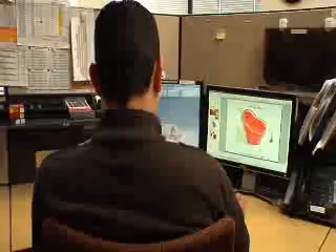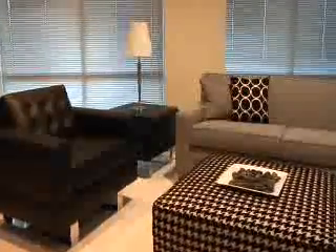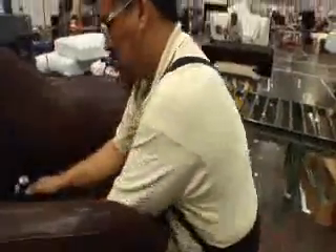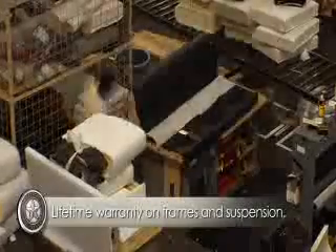Technology, precision, efficiency — these, combined with American Leather's beautiful styling and wide variety of configurations, make our furniture some of the best in the world. Most importantly, we deliver the highest quality made-to-order furniture available today. You can feel confident selling American Leather.